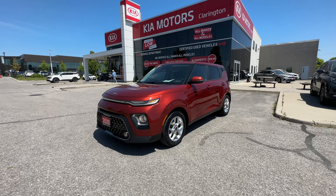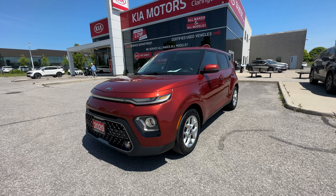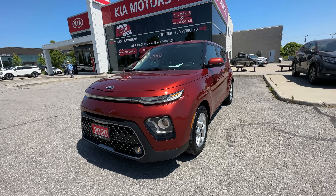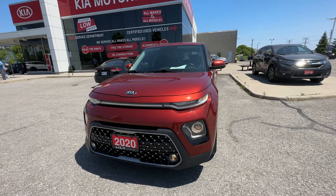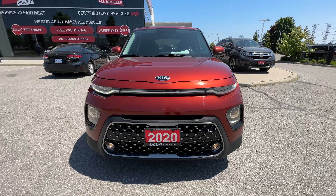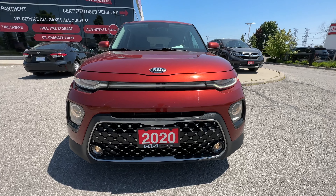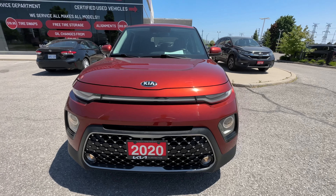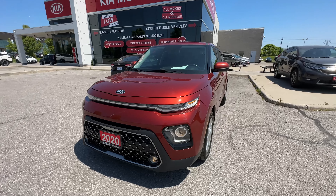This tour is going to take you on an exterior and interior look at this 2020 Kia Soul — just over 70,000 kilometers, one owner vehicle. We're going to show you all the dings, dents, scratches, or lack thereof. I'll get in nice and close so you can see what we're looking at. The Kia Soul is arguably the most recognizable vehicle on the road with its very unique design.